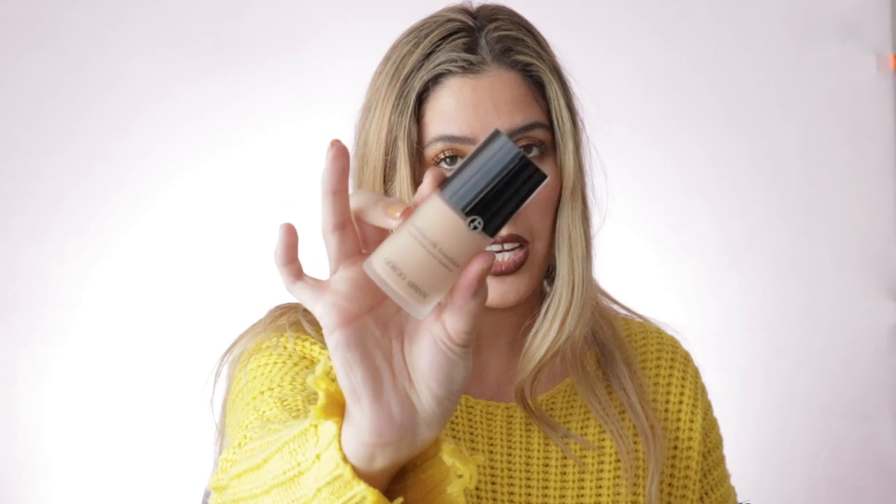I also got the Giorgio Armani Luminous Silk Foundation in shade 5.5 — I really love this foundation, so I got another one even though I could have waited for a sale. I've also been loving the Tone For glosses, so I got another one in the shade Crystalline — it's a lighter peachy shade with a whitish tone. These glosses are very nourishing.